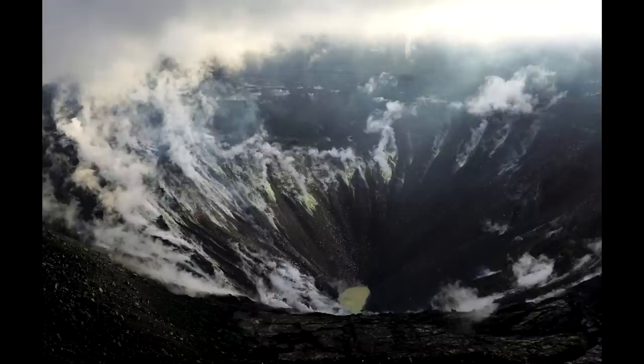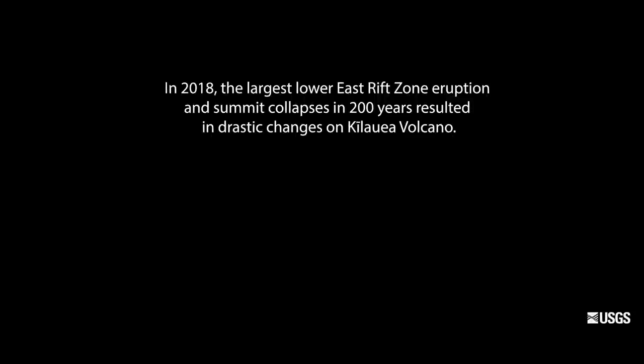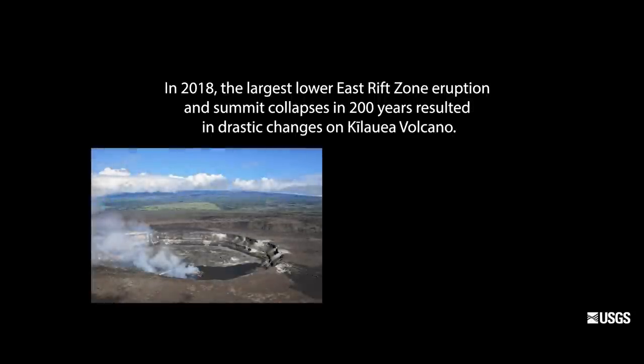Now to wrap up the report on the crater lake, I want to share this video presentation that USGS provided back on September 27th. In 2018, the largest Lower East Rift Zone eruption and summit collapses in 200 years resulted in drastic changes on Kilauea volcano.